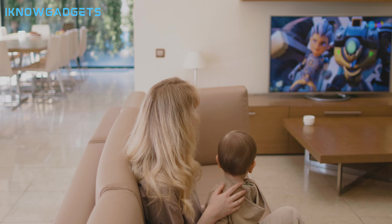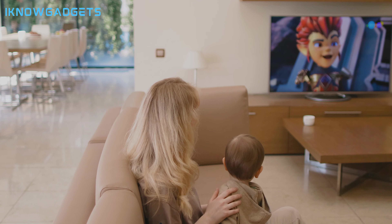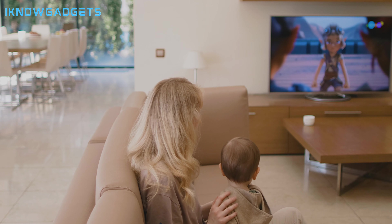Hello and welcome to I Know Gadgets, the channel where we review the latest and greatest gadgets for you. In this video, we are going to take a look at the top five best Dolby Atmos soundbars in 2024.